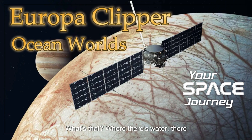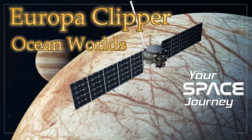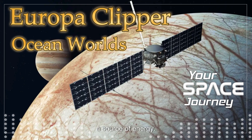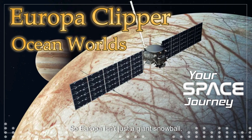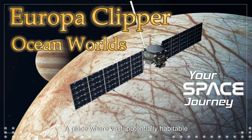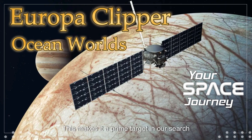Where there's water, there could be life. And not only is there potentially a vast amount of water, but scientists now believe Europa might also harbor the other essential ingredients for life as we know it: a source of energy and the right chemical building blocks. So Europa isn't just a giant snowball — it's what we call an ocean world, a place where vast, potentially habitable oceans exist beneath the surface. This makes it a prime target in our search for life beyond Earth.